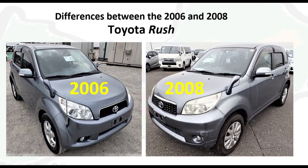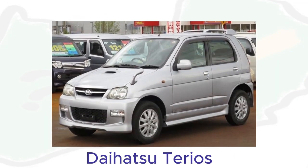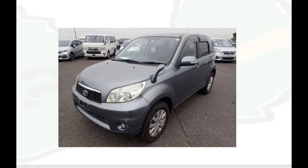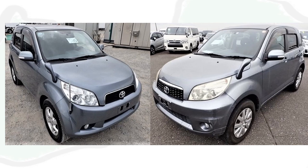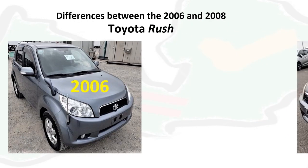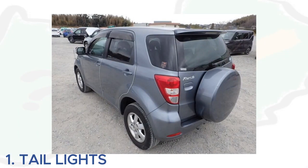Even though the 2006 and 2008 versions of Toyota Rush look very similar, they have a few differences. Earlier versions were not really known as Toyota Rush but were known as Daihatsu Terios. They were later branded as Toyota Rush, with the first version released in 2006, and after minor changes the 2008 version was released.